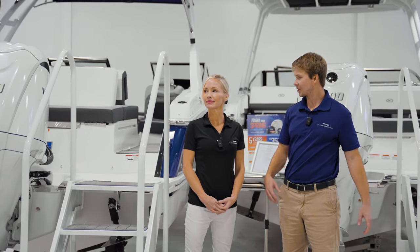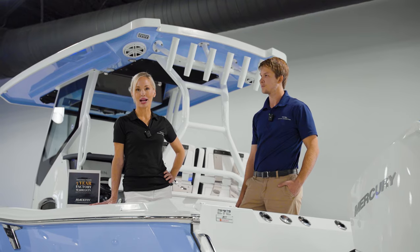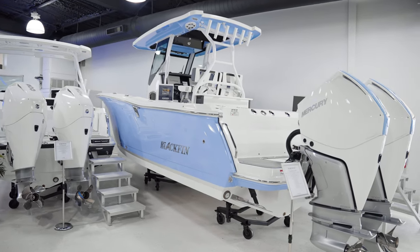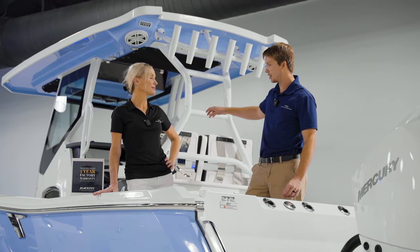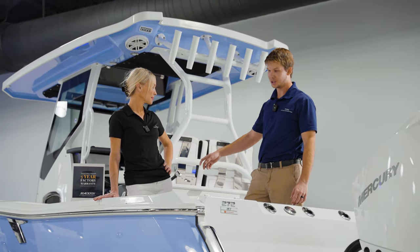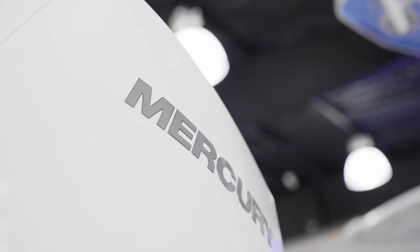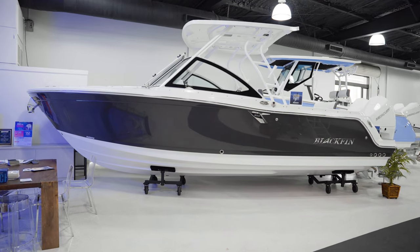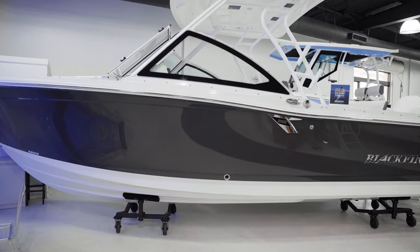Here we have our Cobalt R6 and R4 — both of these boats are sold. Over here we have our Blackfin 272 model in Carolina Blue with twin Mercury 300s. It's outfitted with Garmin electronics, a JL Audio stereo system, and electric reel hookups. Mercury is also offering five years of warranty if you purchase before the end of March.